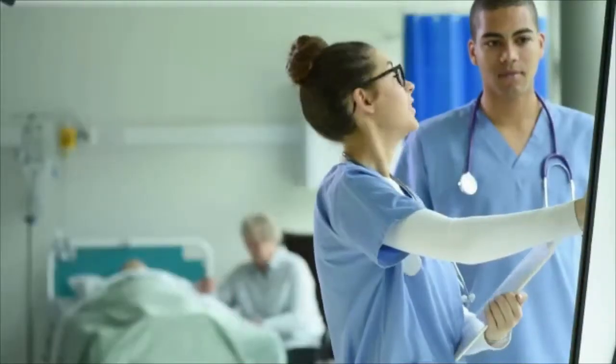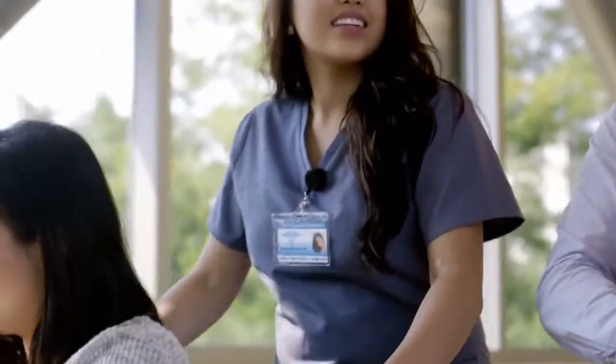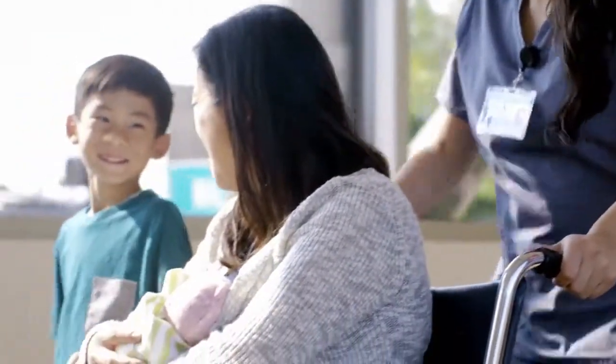To enter the field, candidates typically need a registered nursing license, a master's degree, and certification. With these professionals, patients can rest assured that the future is in good hands.